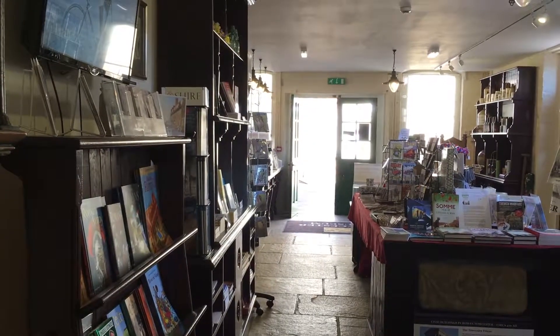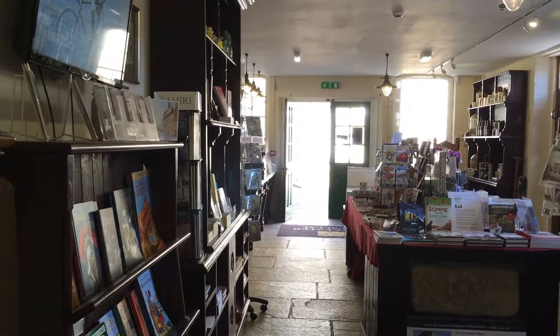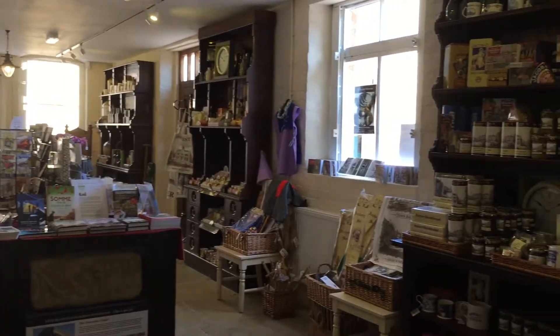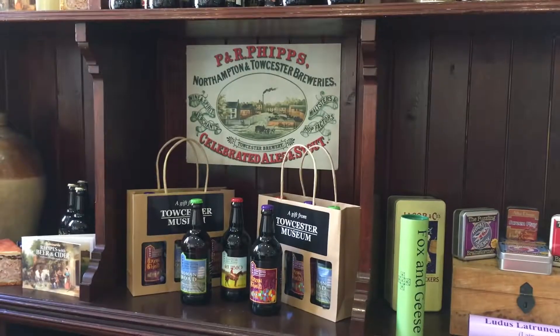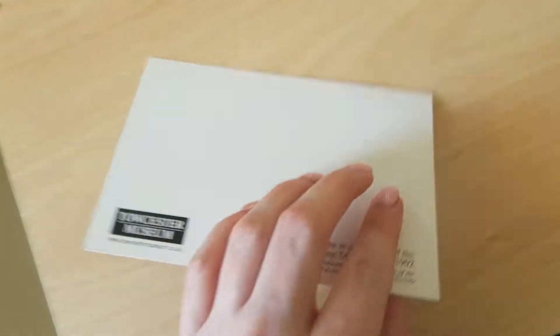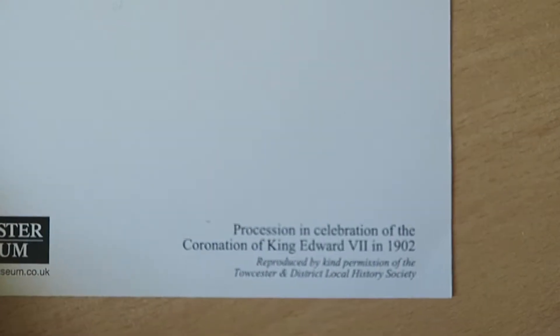After I finished my tour around the museum, I wandered around the gift shop where they stock local goods such as ales and stout, shortbread, jams, pens, books and memorabilia. I purchased a postcard to send to a local residential home as part of the Postcards of Kindness Facebook group.